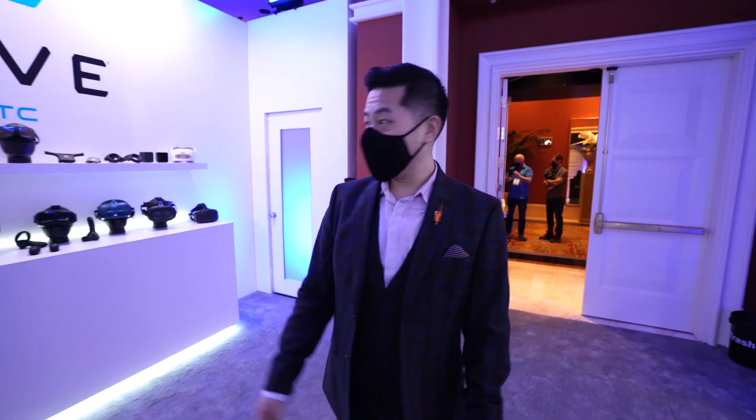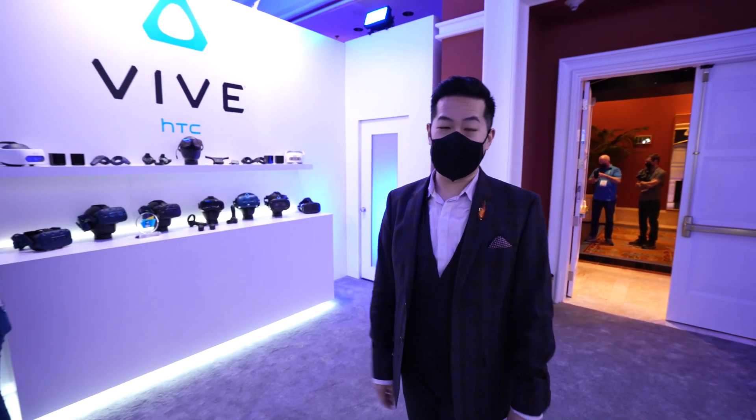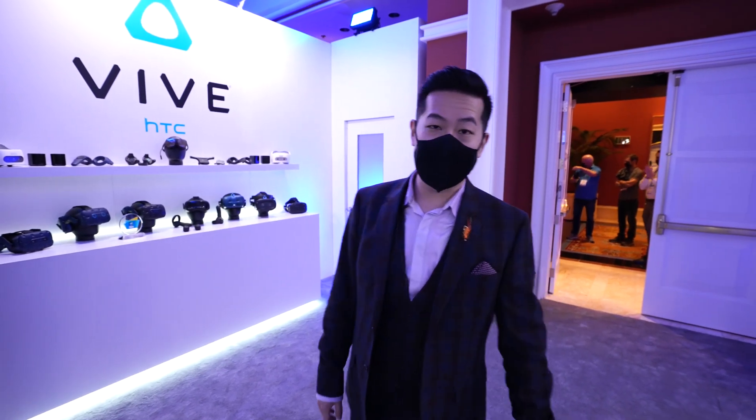Hi, I'm Shen, Head of Hardware at HTC. Welcome to the Vive booth at CES 2022, where we're actually showing some of the cool technologies that we've developed for VR.